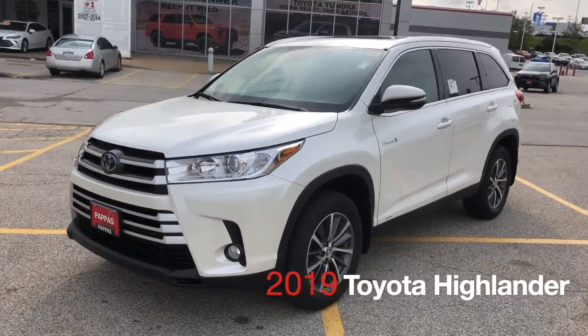Hey, it's Tim Grimes coming to you from Pappas Toyota. Today we're going to be talking about the top five reasons why the Toyota Highlander is a better choice than the Honda Pilot.